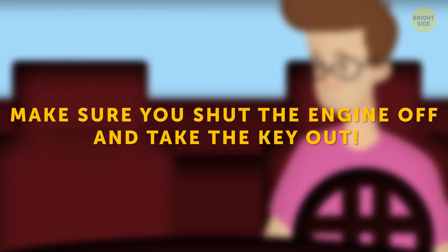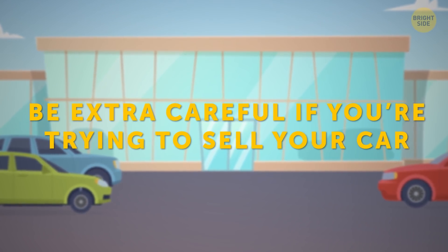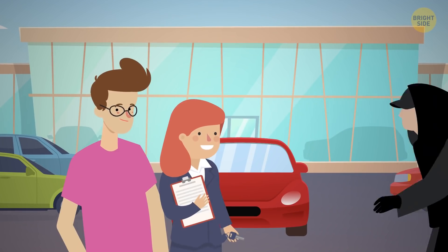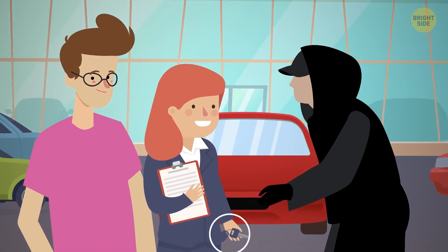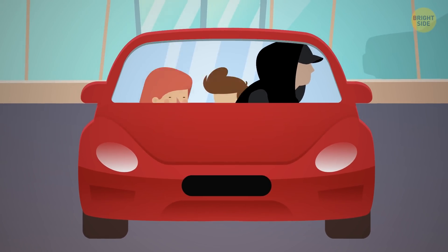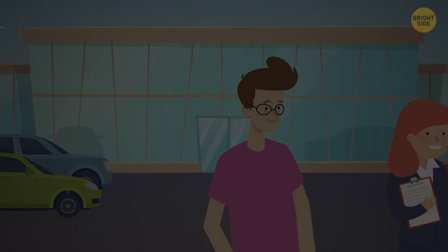Make sure you shut the engine off and take the key out. Be extra careful if you're trying to sell your car — bring a friend along to meet your buyer, and don't take out any car documents until the very end. Hold on to the keys. If you're out on a test drive, get in the car first and get out last. You don't want your precious car driving off while you pop out for your morning coffee.